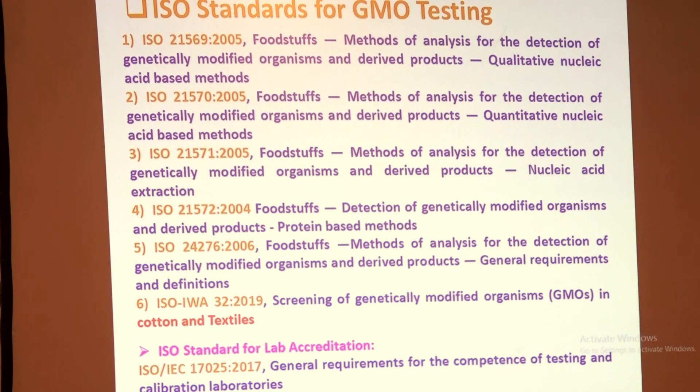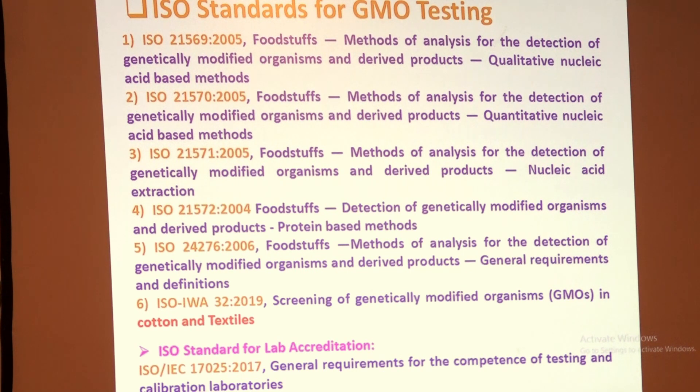These are different ISO standards for GMO testing — there are six different types: qualitative, quantitative, nucleic acid extraction, protein-based methods, general requirements, and screening of GM organisms in cotton and textiles. The textile standard is new because people now demand certification that exported fiber is free of GM contaminants — which is very difficult since fiber is nucleus-free and composed only of cellulose cell wall material.